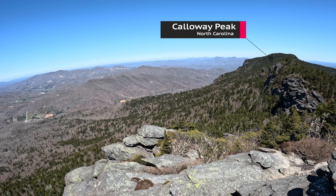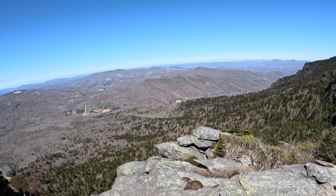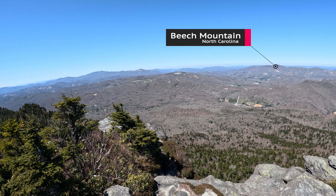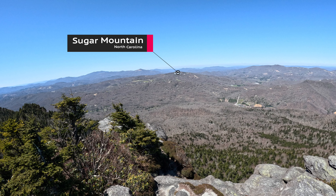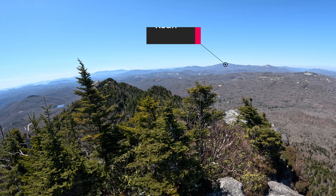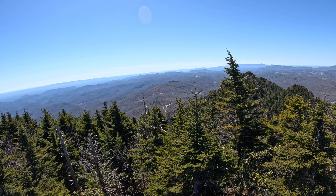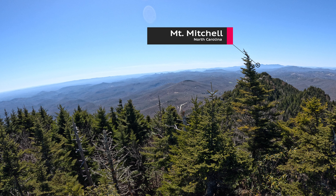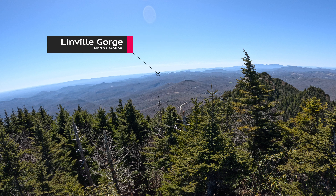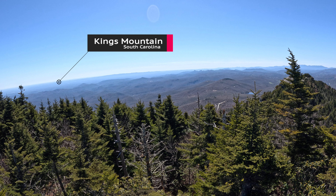Callaway Peak, where we were just a few hours ago. The ski resorts of Beech and Sugar Mountain, which ran their last chairlifts of the season a few weeks ago. The highlands of Roan along the Tennessee–North Carolina border. The Black Mountains, including Mount Mitchell, highest peak in the eastern U.S. The vast Smoky Mountains beyond. The nearby Linville Gorge, flanked by Table Rock and Hawksbill Mountain. And Kings Mountain, which lies in the South Carolina upstate.